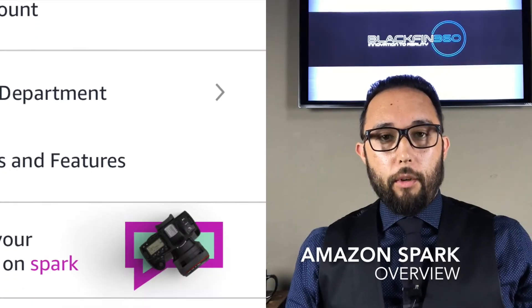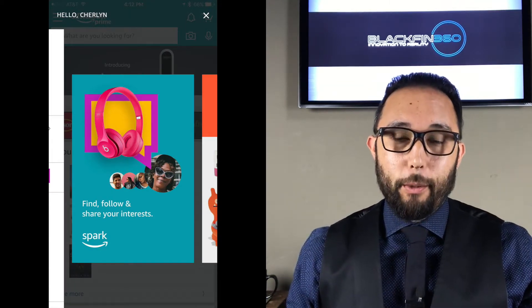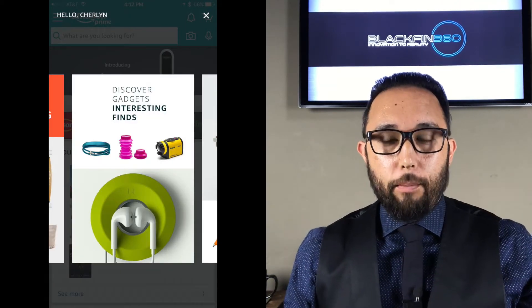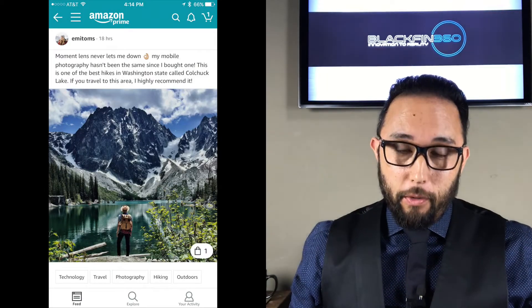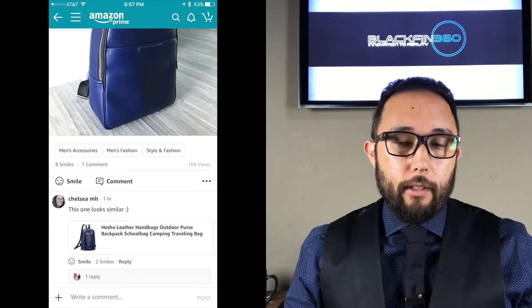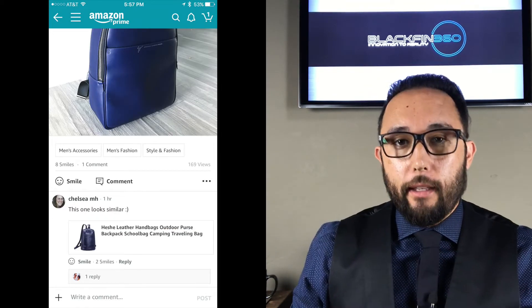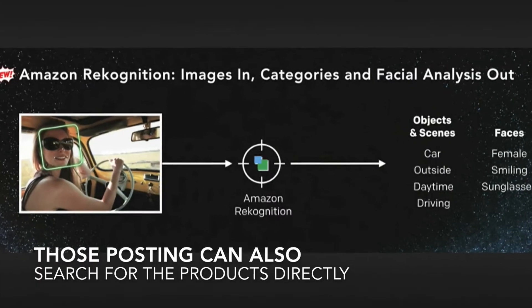Spark is available primarily for iPhone users now — sorry, Android users, coming soon. Essentially the app works by showing a feed of experiences, which are essentially glorified reviews, showing different elements of products that Amazon then takes and scans through via image recognition, which can then be clickable into those product areas.